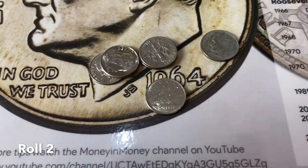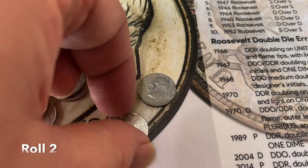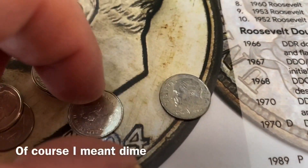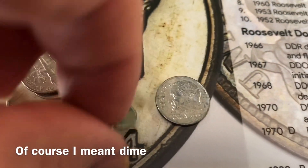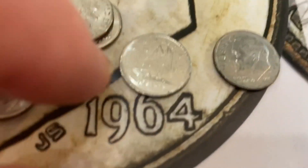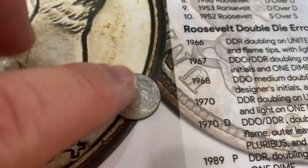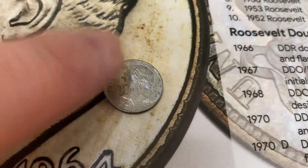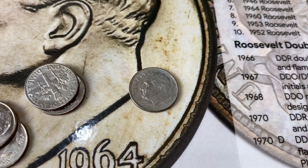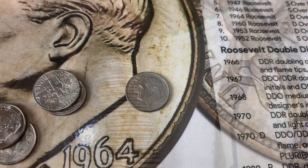Hey collectors, we're at the end of roll two and I've come across the first find of the hunt, which is this Canadian cent. The year is 1981 — not silver, but it's a find nonetheless. And this 2015-D, which oddly enough I need for my coin album, so I'll pull that aside as well. All right, we'll get back to the hunt.